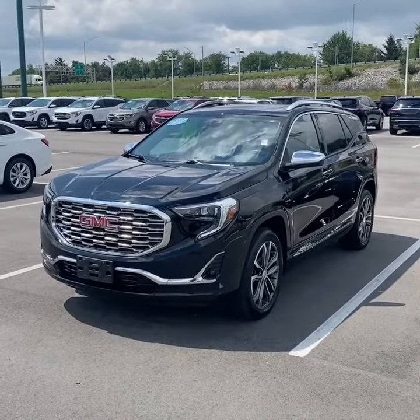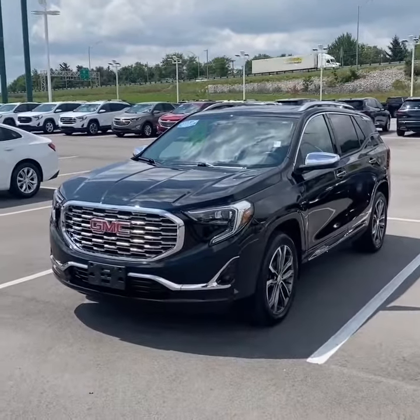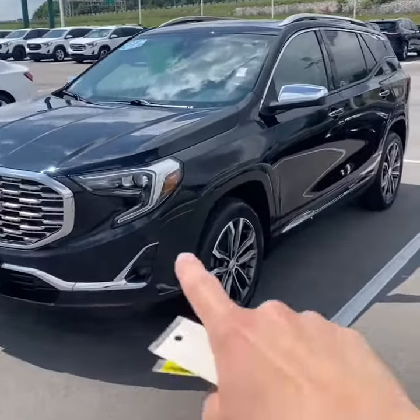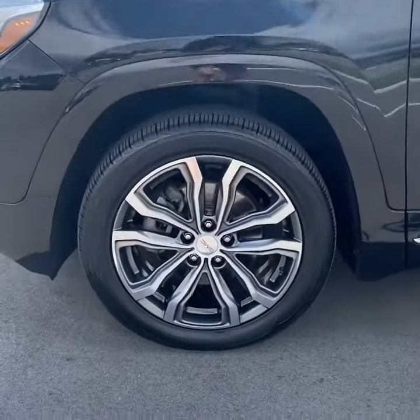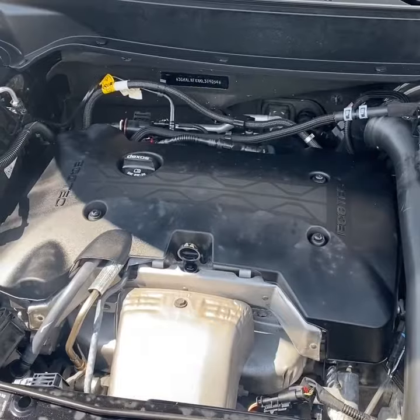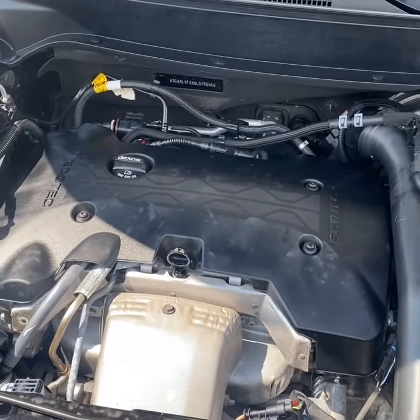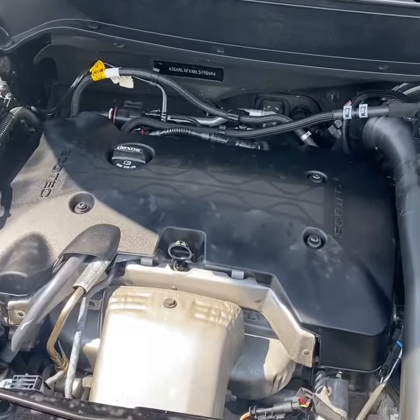As you can see, this Terrain Denali checks all the right boxes — ebony twilight metallic paint, signature Denali grille. The body handles along the bottom are painted to match the car, a Denali touch, and these 19-inch machined aluminum wheels. The standard powertrain in 2019 in the Terrain Denali was the 2-liter turbocharged 4-cylinder paired with a 9-speed automatic transmission, making about 250 horsepower.